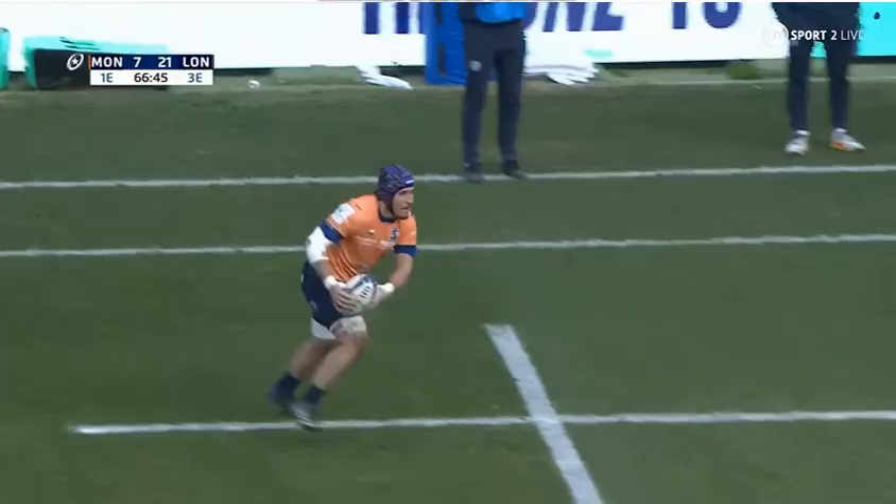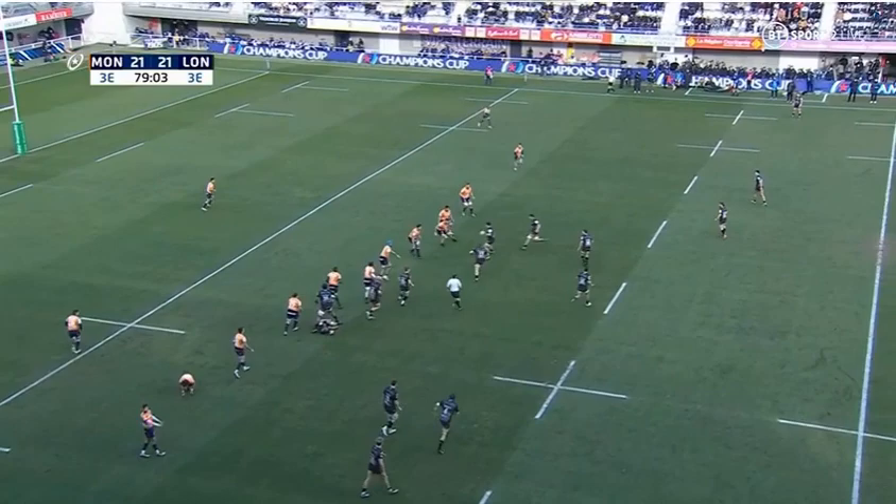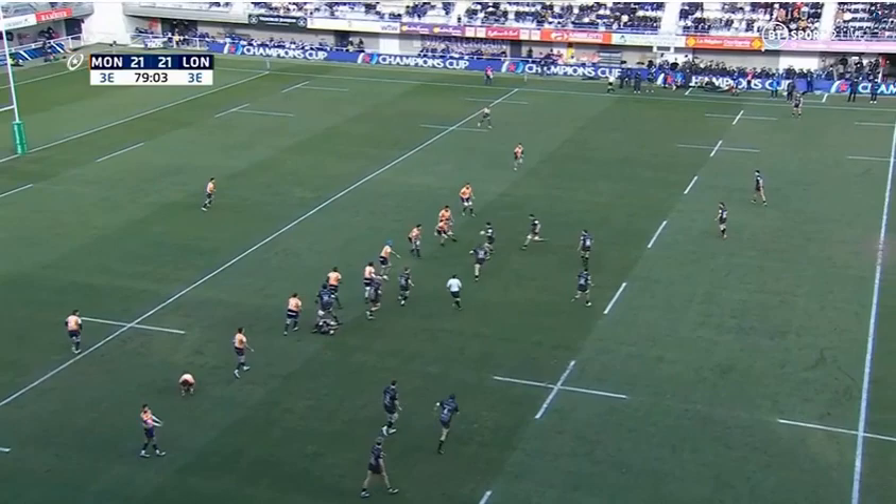From Pilly, reloads from the goal-line dropout. It's all going to come down to this final minute of the 80.